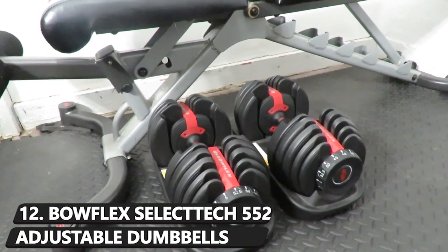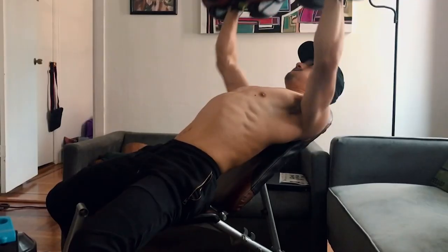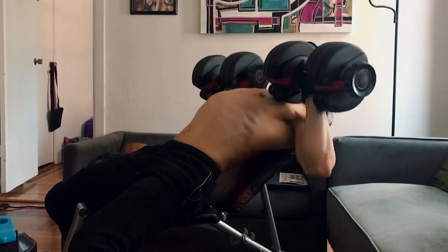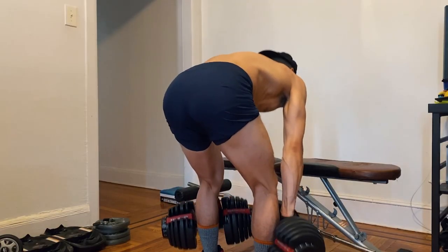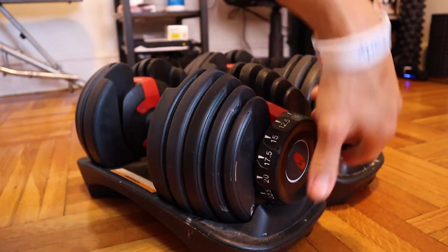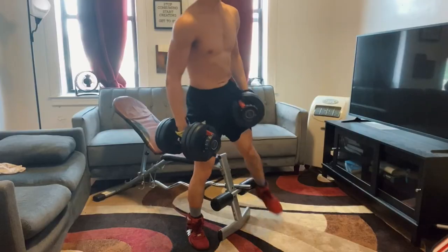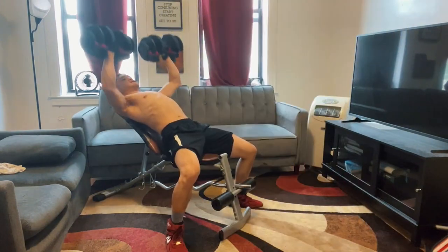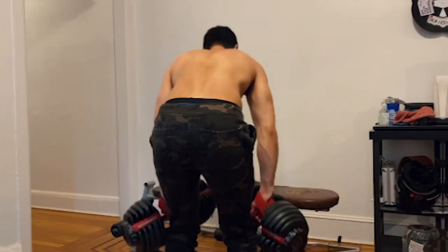Number 12: Bowflex SelectTech 552 Adjustable Dumbbells. For those aiming to build up muscle mass without heading to a crowded gym, Bowflex's SelectTech dumbbells are an outstanding choice for working out at home. They are capable of being adjusted anywhere from 5 to 52.5 pounds in increments of 2.5 pounds, and additionally are rounded out with durable molding that makes for much quieter workouts, leaving you all the more room to focus with no unwanted clanging of metal.